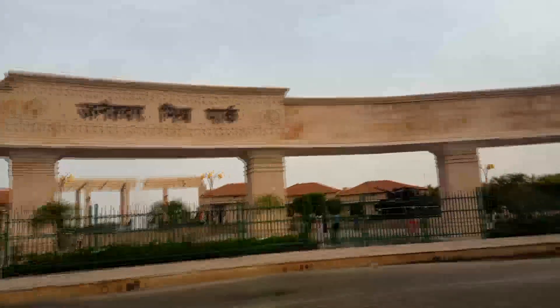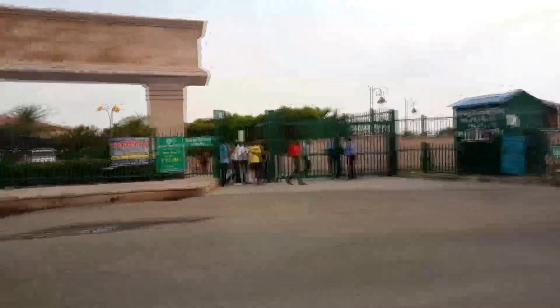It is built by the Lucknow Development Authority. So friends, this was the city tour of Lucknow. Let's hope you enjoyed it. Janeshwar Mishra Park will be shown in the second part. Subscribe to the channel, like and share the video. In the comment section, please tell me how you felt about this video.